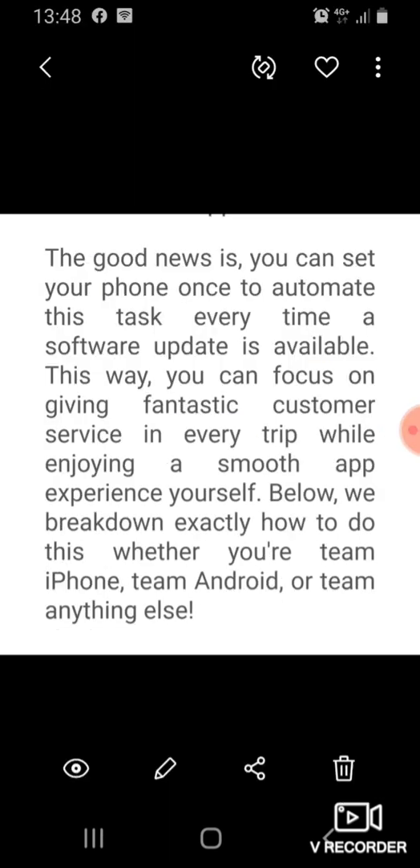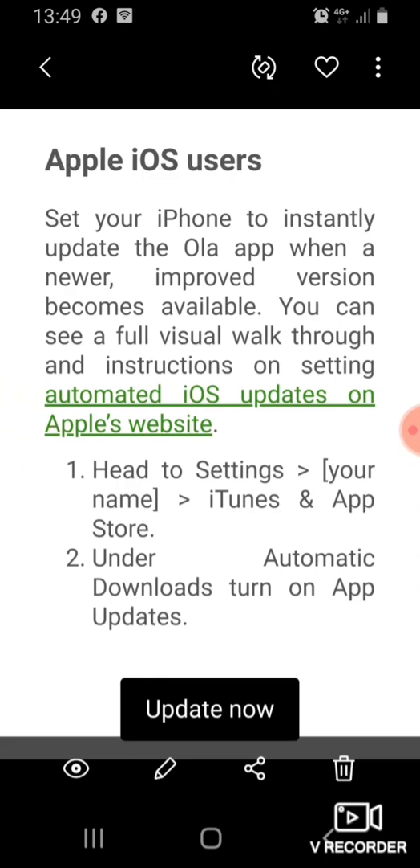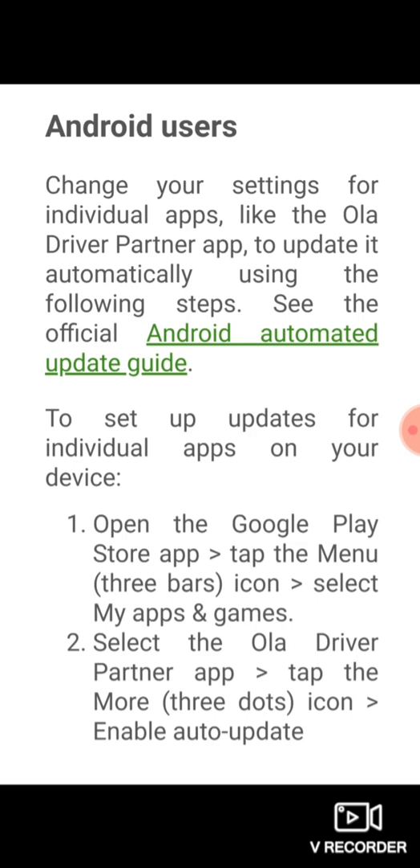Moving on to the second paragraph of the email, this basically explains that we can set the app to automatically update on the two most popular operating systems: Android and iOS. For Apple users, I apologize because I can't show you this as I'm on an Android — a Samsung. There's a link in the email that will take you to the appropriate section to update. Android users follow steps one and two, and I can show you those live.